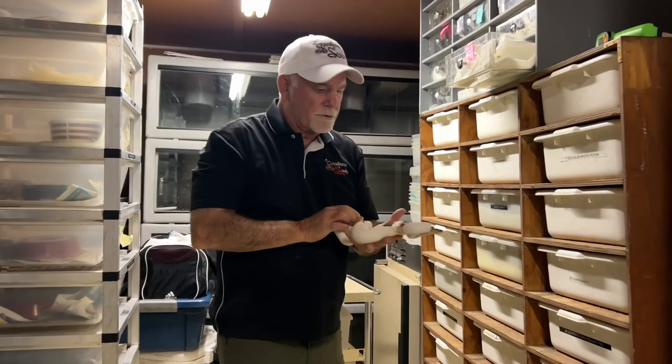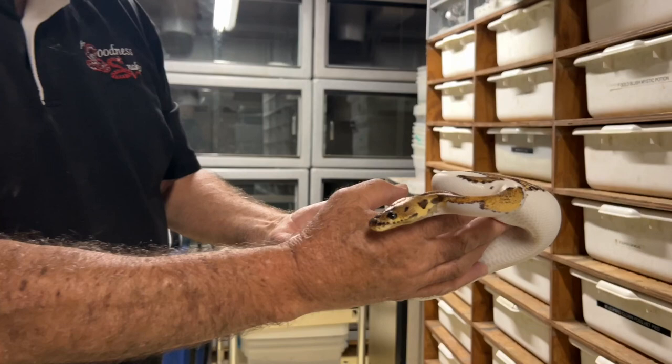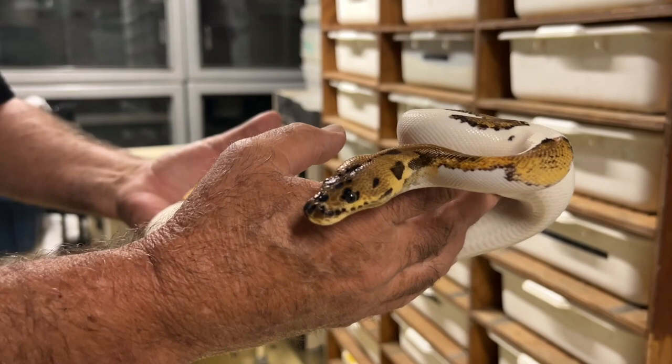Here's another — this is a female pastel leopard pied clown, about a year old. Man, look at the colors on this one. Isn't that something? Look at the head. Wow. You pulled this one out earlier? Yep. This one's nice.